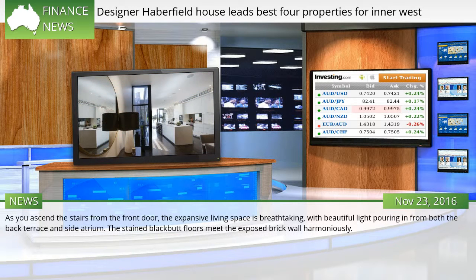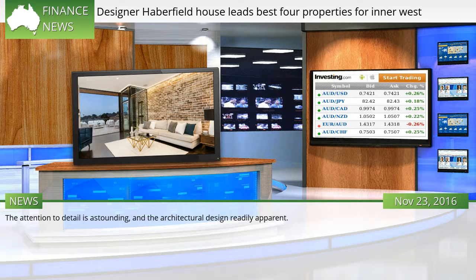As you ascend the stairs from the front door, the expansive living space is breathtaking, with beautiful light pouring in from both the back terrace and side atrium. The stained black-butt floors meet the exposed brick wall harmoniously. The attention to detail is astounding, and the architectural design is readily apparent.